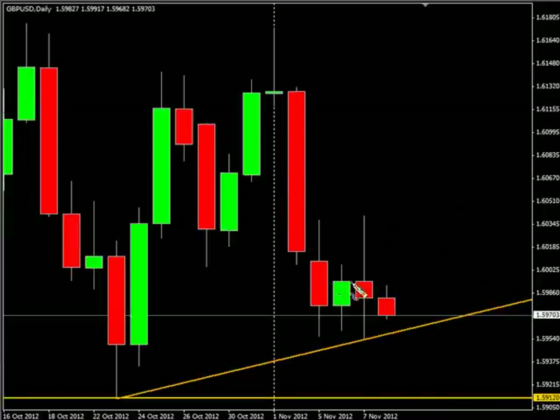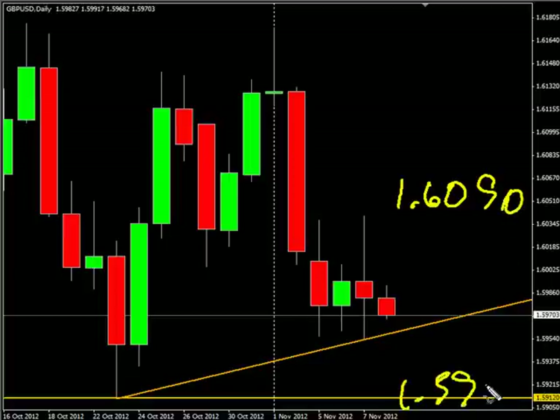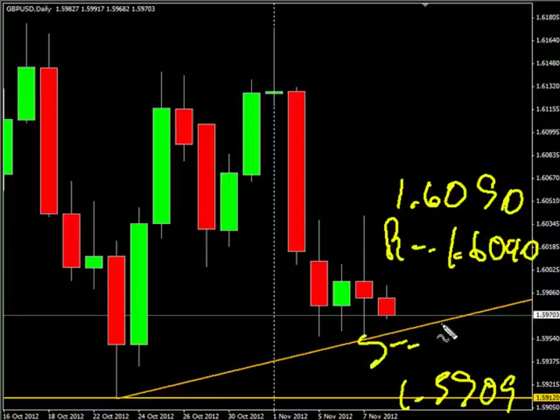Now the GBPUSD pair — talked about it already. Look for it to potentially go as high as 160.90, possibly down to 159.09. Look for some resistance to the upside around 160.40 and look for some support around 159.50.